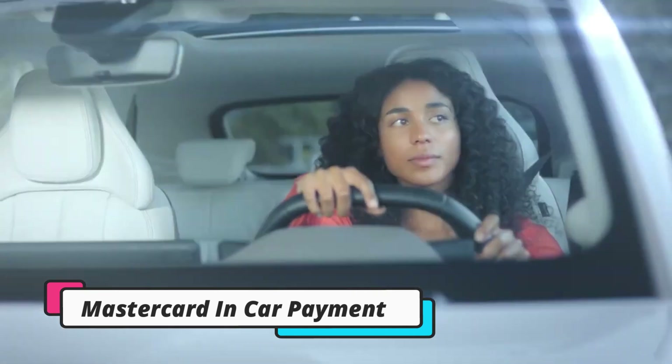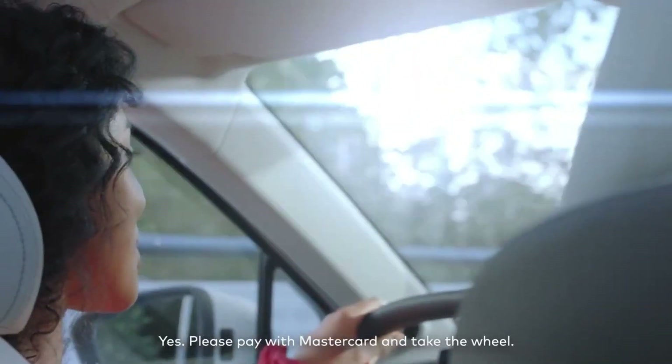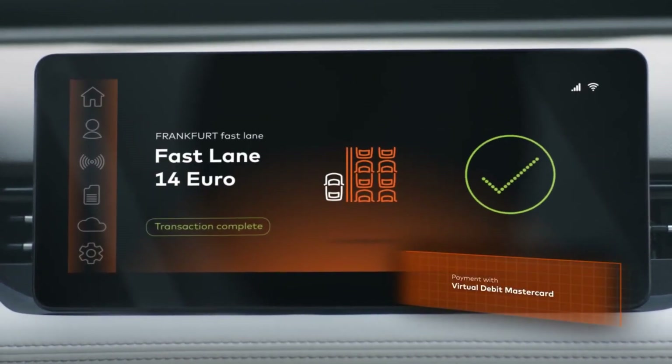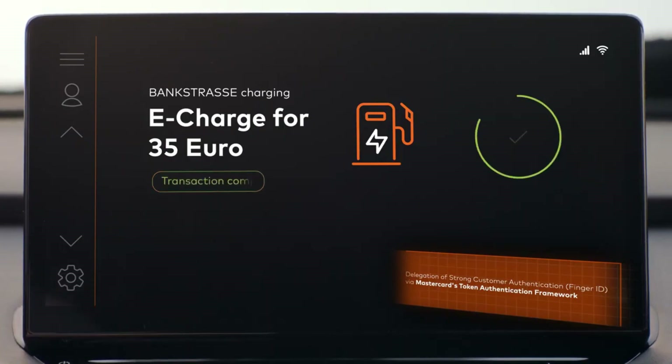MasterCard plans to turn cars into mobile wallets. MasterCard's in-car payment technology allows drivers to pay for things like fuel, parking, and drive-through orders directly from their vehicle's dashboard or infotainment system without having to use cash or a physical payment card. It uses tokenized card credentials securely stored in the vehicle to enable contactless payments from behind the wheel.